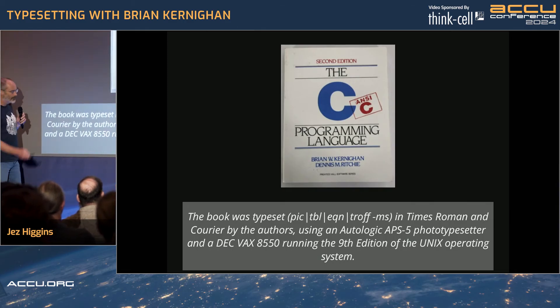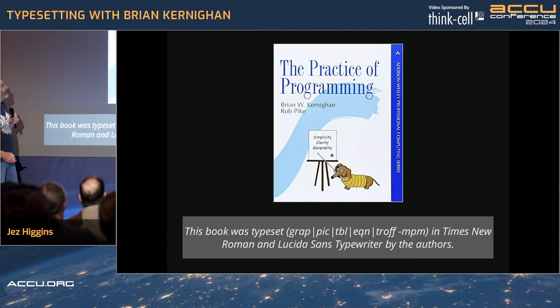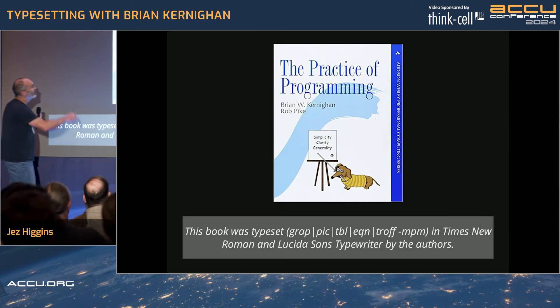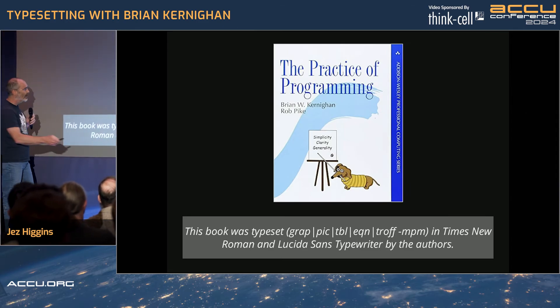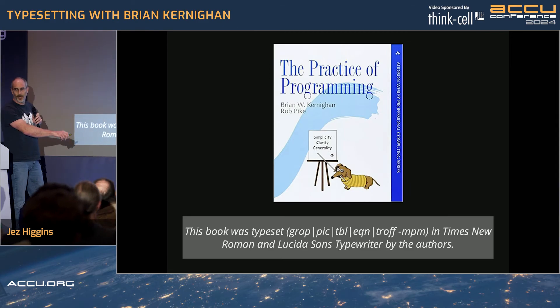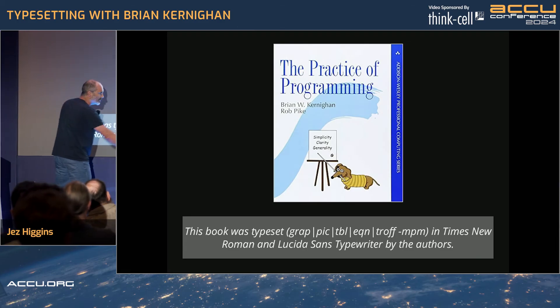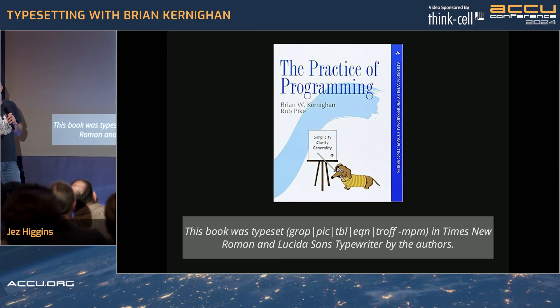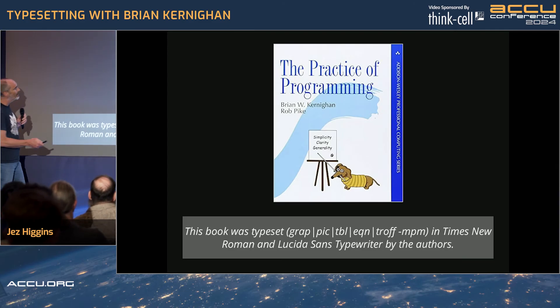That's 1988. Leap forward 10 years — Kernighan is about to go and become a professor at Princeton. He wrote this book with Rob Pike, another terrific book, and now they're on commodity hardware. There's another little preprocessor in there — grap — a graph language developed by John Bentley and Brian Kernighan.